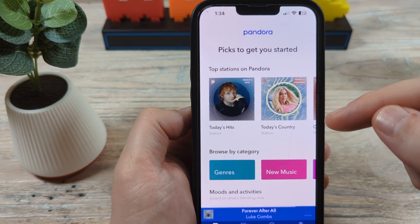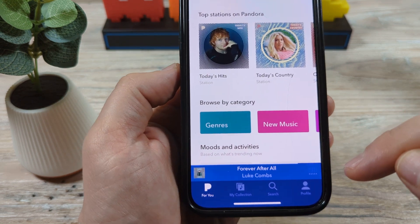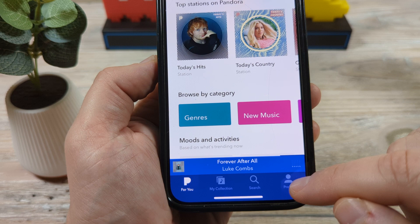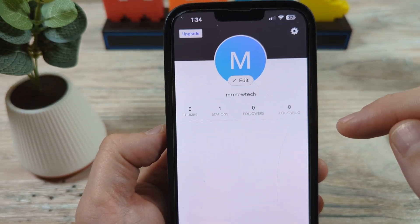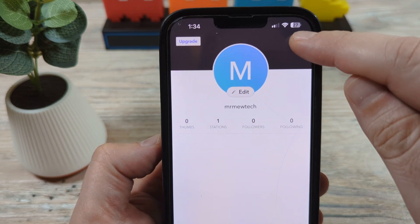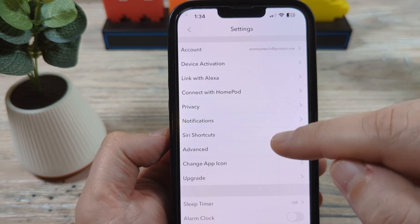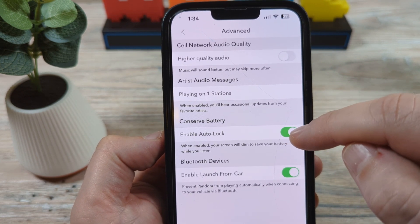Open your Pandora app first of all on your device, whether you have an iPhone or an Android, and you're going to want to go down to the profile in the bottom right corner. Once you go to the profile, you're going to see a gear icon in the top right — tap on that. Then once you tap on that, you are going to see an option for Advanced, so tap on Advanced.